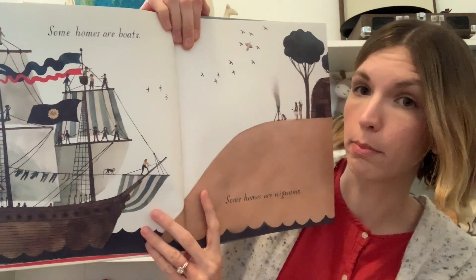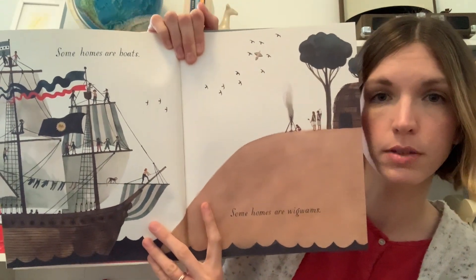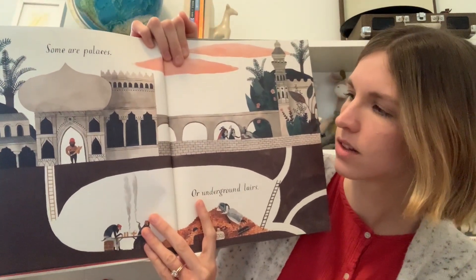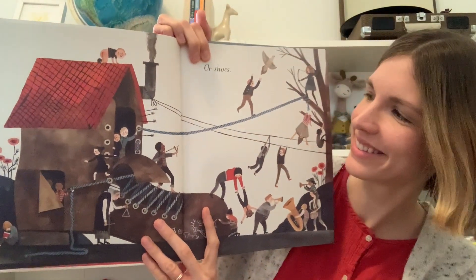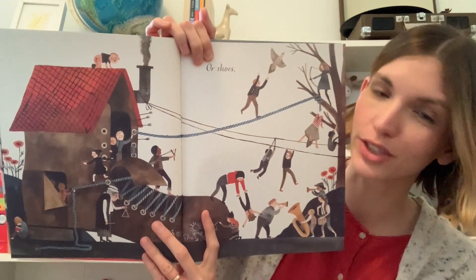Some homes are boats. Some homes are wigwams. Some are palaces. Or underground lairs. Or shoes. They look like they're having a lot of fun. Would you like to live in a shoe?